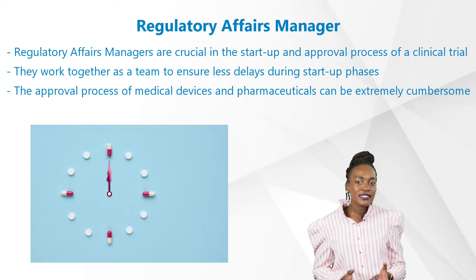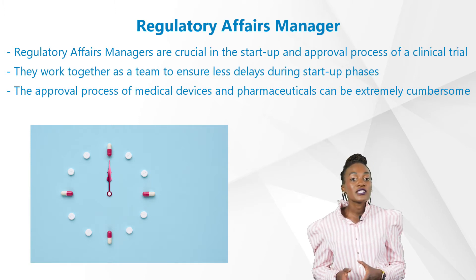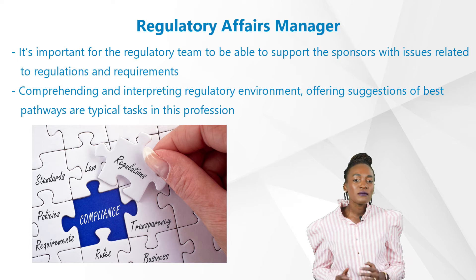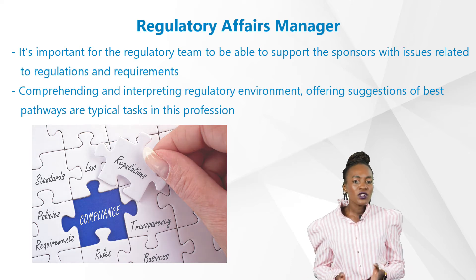The approval process of medical devices and pharmaceuticals can be extremely cumbersome, especially when determining whether the product fulfills all required regulations for the conduct of a clinical trial, device investigation, follow-up, and even market approval. As a result, it's important for the regulatory team to support sponsors with issues related to regulations and requirements relevant to their product, based on the type of product, indication of use, objectives, or critical endpoints. Hence, this role is extremely dynamic. Comprehending and interpreting the regulatory environment and offering suggestions on best pathways is a typical task in this profession.